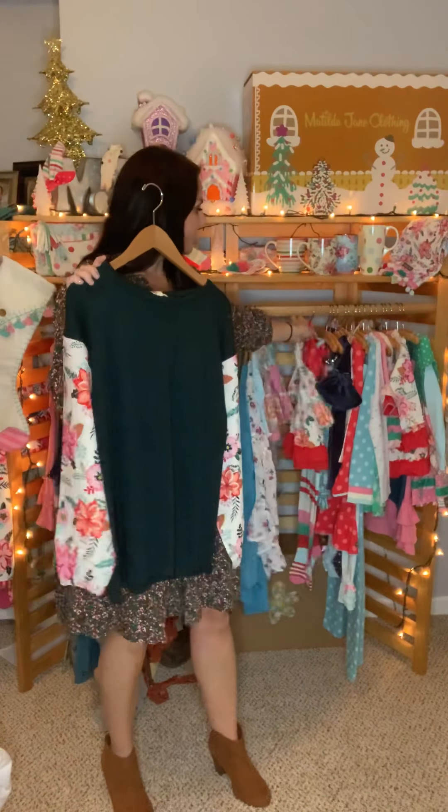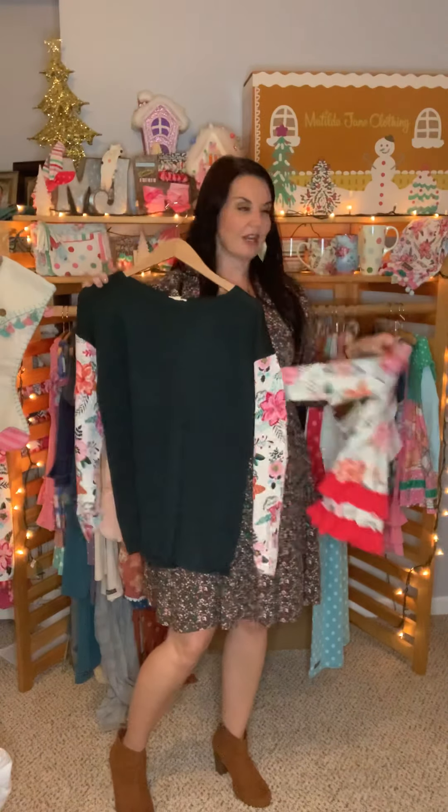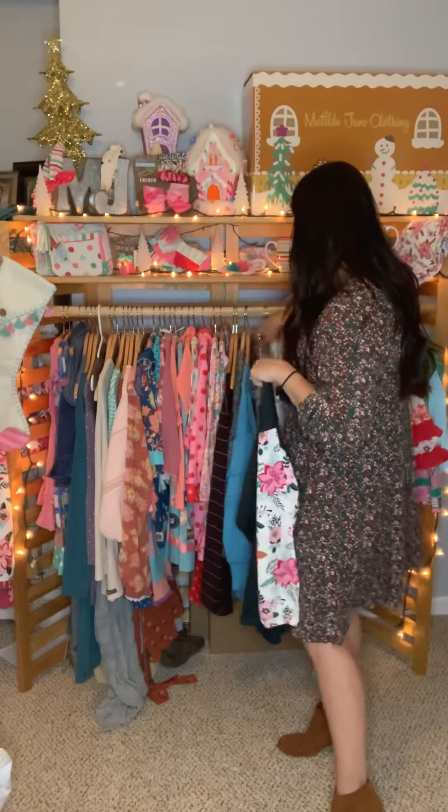The Fancy and Flouncy Top runs true to size and I really love it. As a mom with holiday pictures and Santa pictures coming up, it goes so well with the little girls' collection — the sleeves match their dresses perfectly. The sweater is not really thick, so it won't overheat you, especially with the sleeves in a different material. Love love love this top — don't forget to add it to your list.